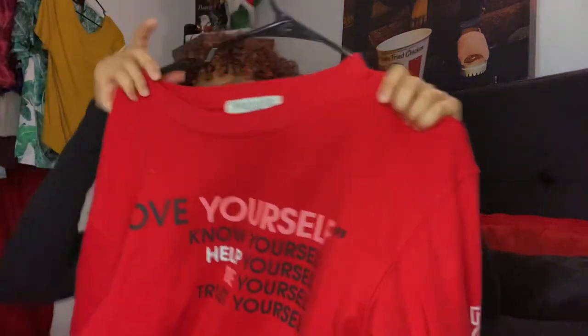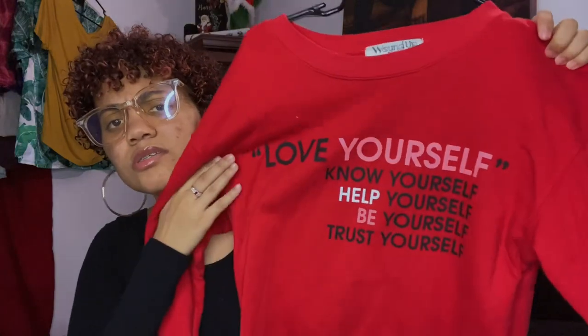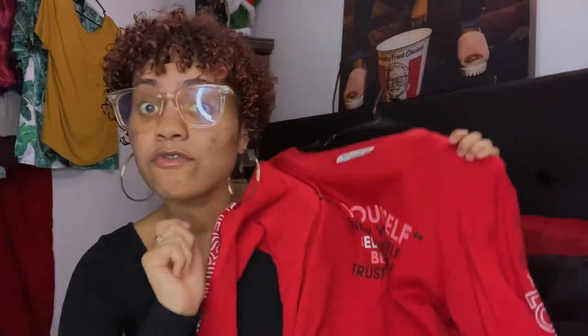I will be saying that most of my hoodies and sweatshirts come from Forever 21 because Forever 21 is my favorite store — don't sleep on Forever 21, they be having the best clothes in that store.